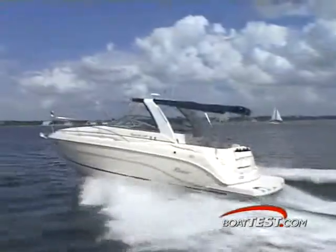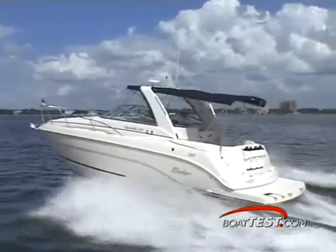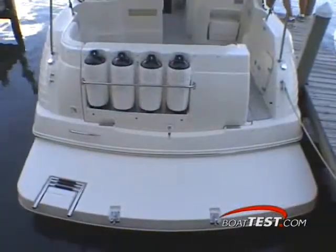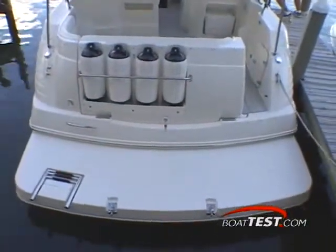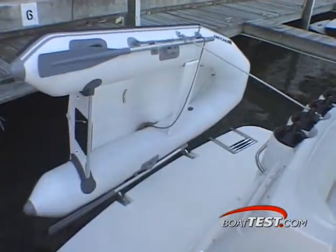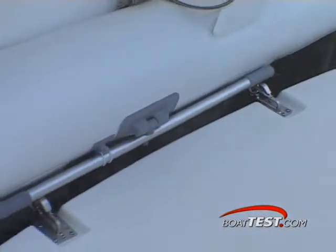Included in the 290's design is all the intelligent use of space and value that Rinker is known for throughout the boating industry. At the swim platform, you will find handy features like integrated fender storage at the transom. There's also a telescoping boarding ladder and quick-release dinghy cleats built into the platform.